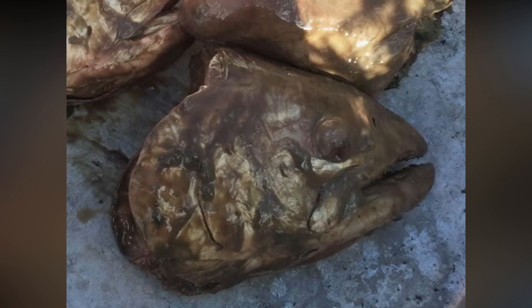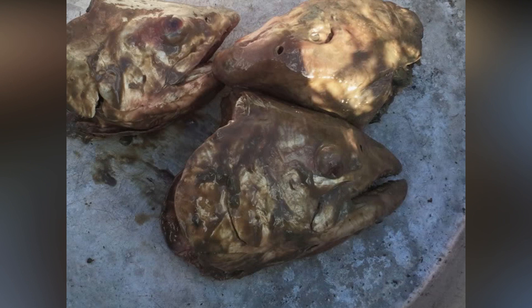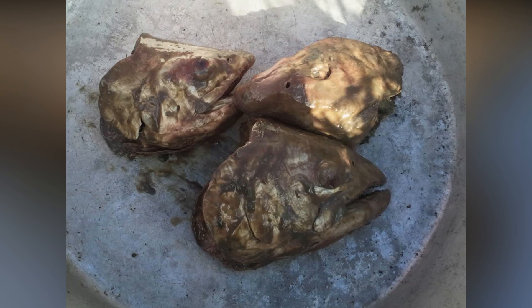After one to two weeks, the heads are ready to be consumed. The fans of stinkheads are mainly older Yupik people — stinkheads are for them like candy or bubblegum, sweet and sour. An average person who tried it doesn't want to go back to that taste of ammonia and rotten fish.